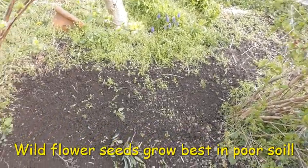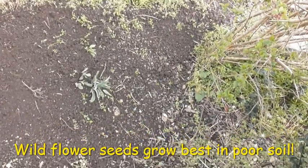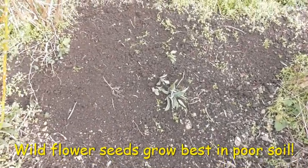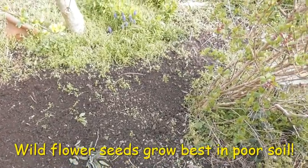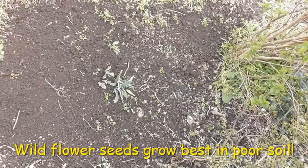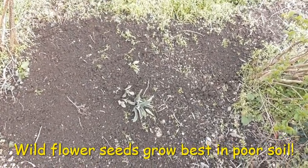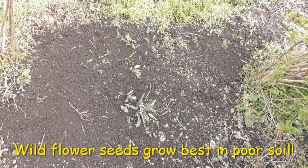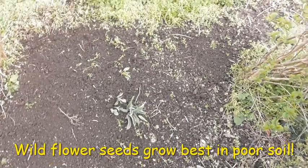Somebody gave me a packet of seeds for bees, so I've got this roughish area of ground and I'm just giving it a little bit of a gentle rake over. I've pulled a few of the weeds away but I haven't been that fussy, and I'm just going to throw a few of the seeds onto the ground and then just rake them in slightly so the birds don't get too many of them.